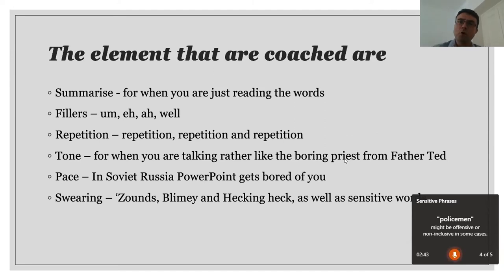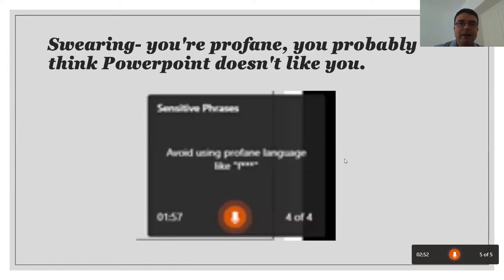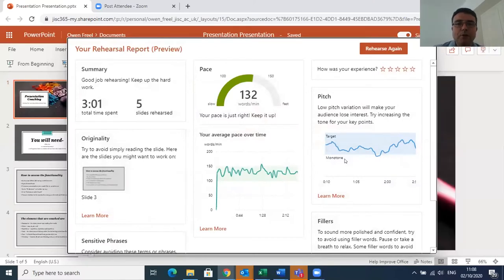There's a political correctness filter which is set for Western sensibilities — what you consider acceptable may vary. At the end of the presentation, it gives you a lovely report. It shows my pitch at 1:44 — it did dip into monotone when I was doing the Father Ted impression. You can click 'Learn More' under each section to understand why your pace wasn't considered great. It tells me I wasn't being very original on slide three. This allows me to get that feedback without the pain of recording and watching myself on video.